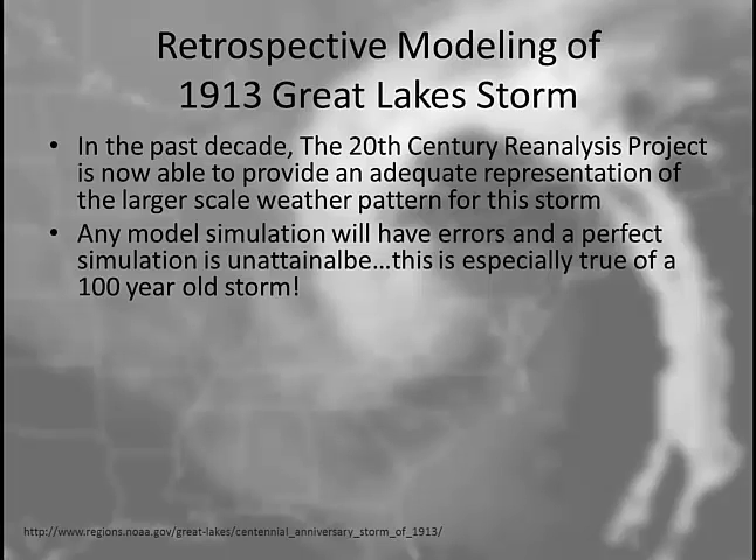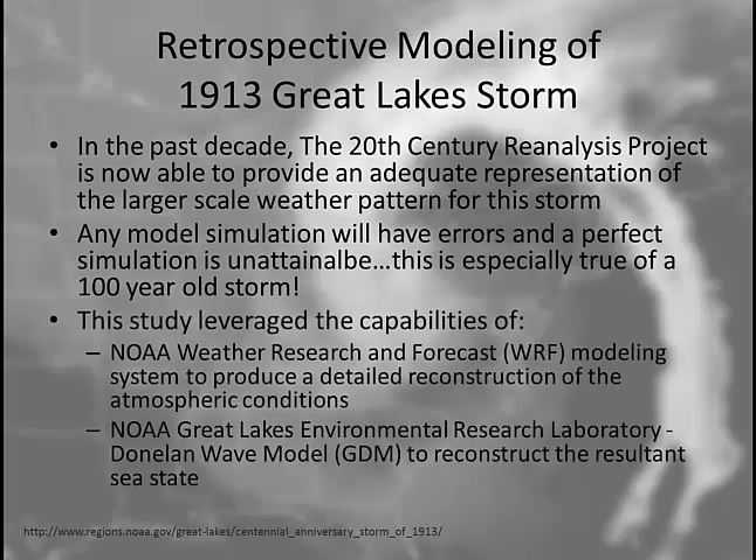Any model simulation is going to have some errors, and a perfect simulation is really unattainable — especially true for a storm that's 100 years in our past. The study leveraged the capabilities of NOAA's Weather Research and Forecasting Model, and also the NOAA Great Lakes Environmental Research Laboratory Wave Model.